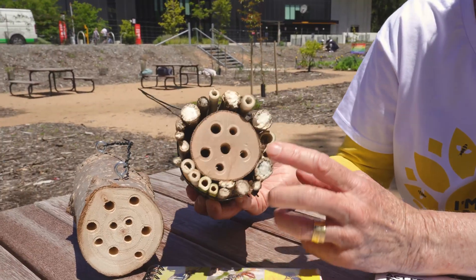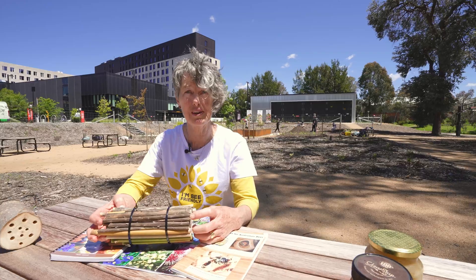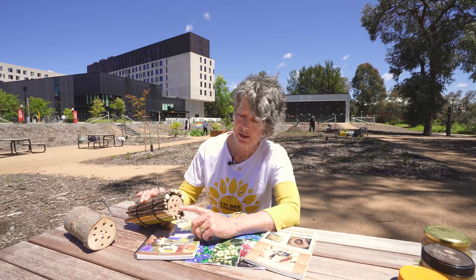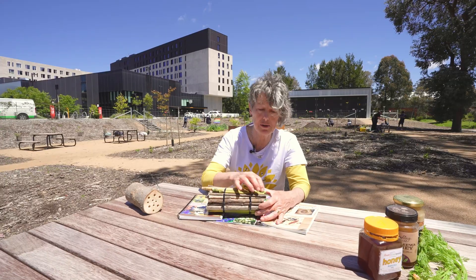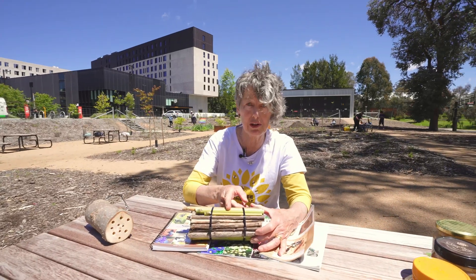These bee hotels are really long — much longer than the ones in the shops. As you can see we've got holes of four, six and seven centimetres, and those are really deep. You need to have the node and then an open stem all the way through. It's no use having a node in the middle, otherwise you'll have to drill it out.